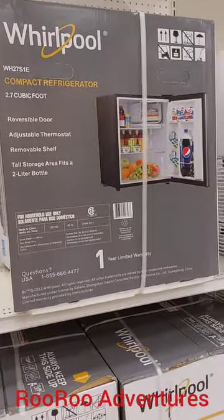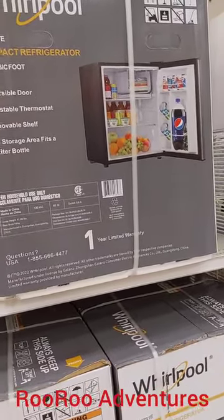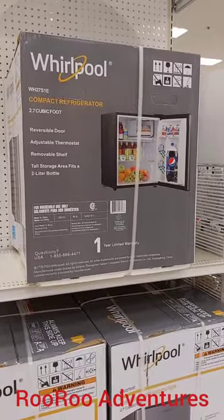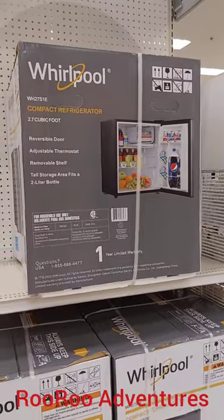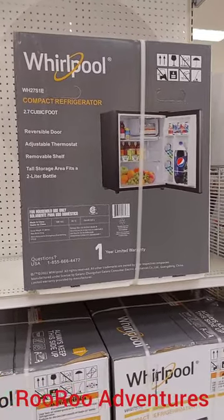Check this out — here at Target they got a mini refrigerator. So if you want to put this inside your bedroom, your house, your tiny home, even your RV — I would say this is a good one because Whirlpool is a pretty good brand. For $150, this is not a bad little refrigerator. Holds all your drinks and goodies and stuff in there. That's pretty cool.